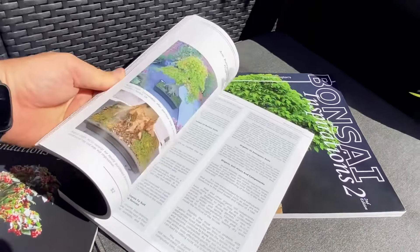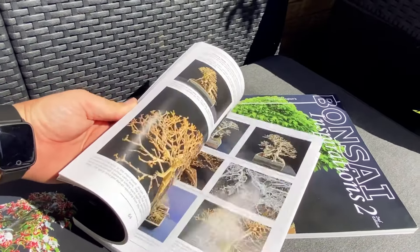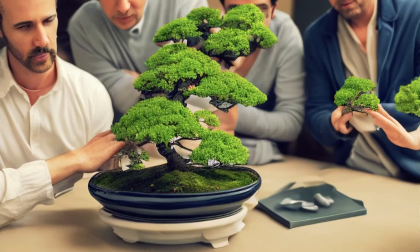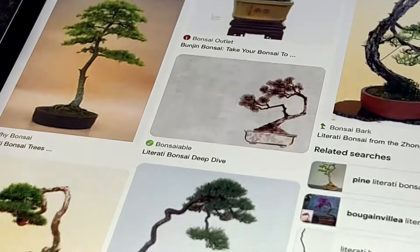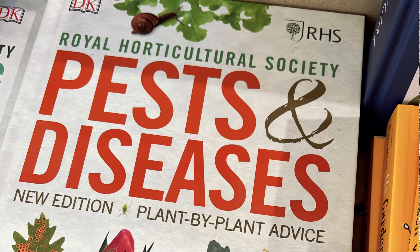Continuous learning. Bonsai is an art form that requires continuous learning and refinement of skill. Attend workshops, join bonsai clubs, read books and seek guidance from experienced bonsai enthusiasts. Embrace the learning journey and always strive to improve your bonsai techniques.